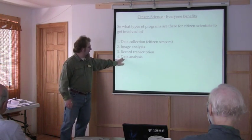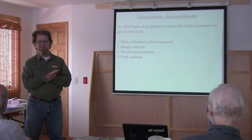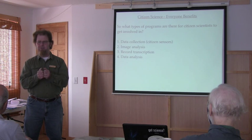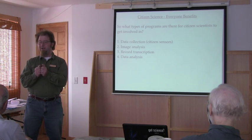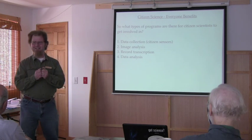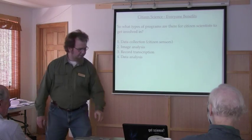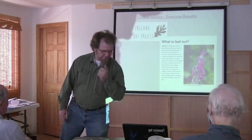And then data analysis — there's been some really clever work done in this field of citizen science. There are actually video games you can play where you're playing a game but you're actually analyzing genetic data in the end, and it's pretty awesome. People have had the foresight to do that, so I'm hopeful for some of those in the future.